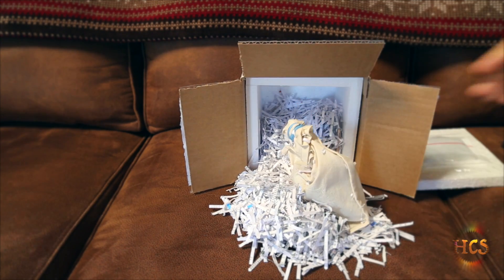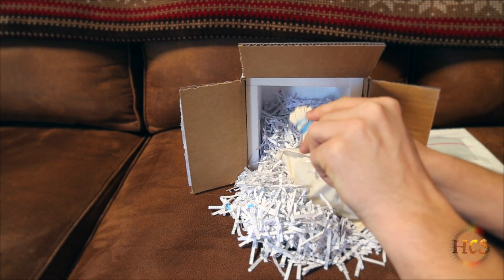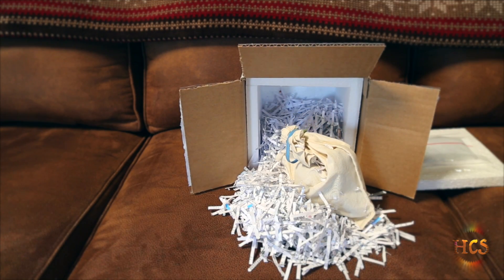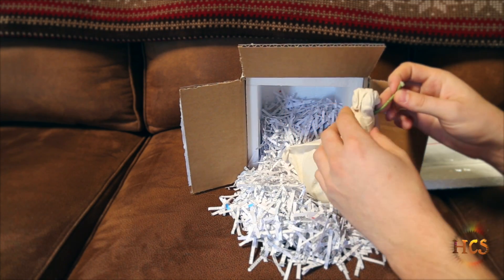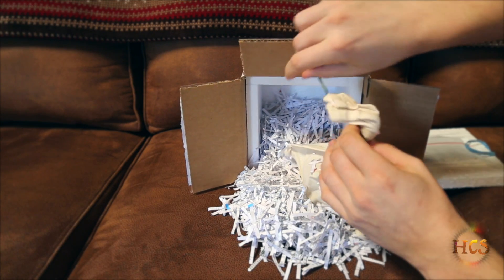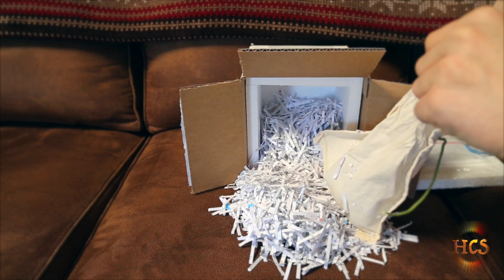I was absolutely taken by the beauty of this female. I was taking a look at Matt's site — it's worldclassboas.com — and I just had to have her. And Matt did it at a good price.